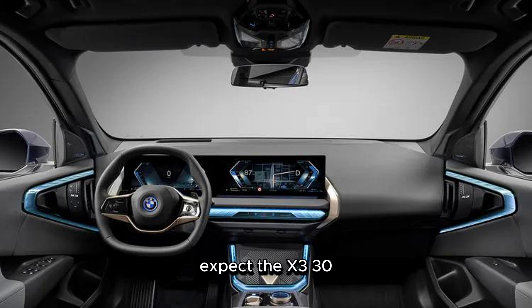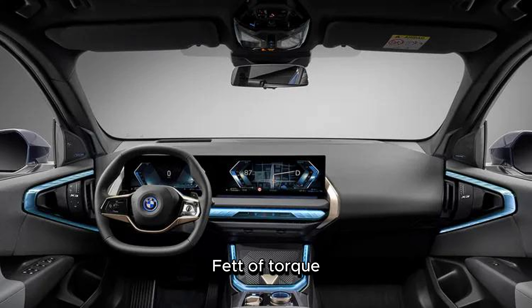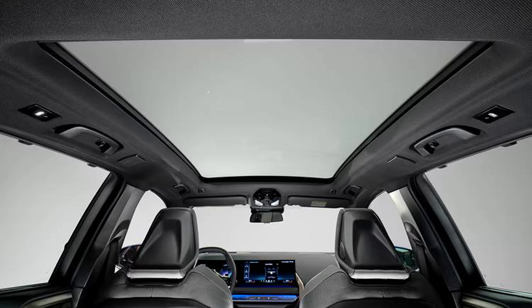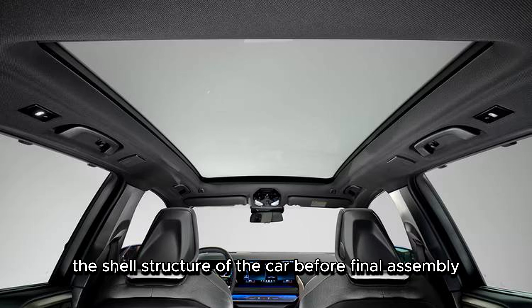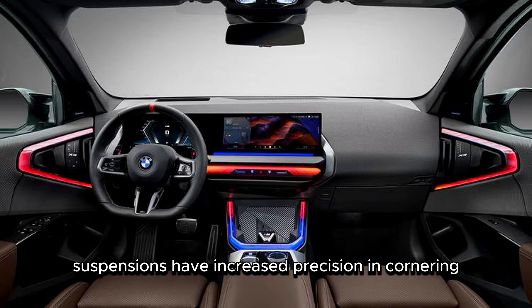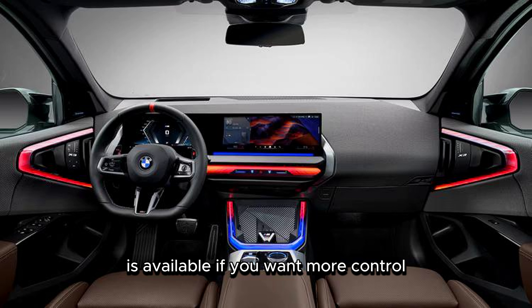Expect the X3 30 xDrive to generate 255 hp and 295 lb-ft of torque, enough to get the X3 30 to 60 miles per hour in 6.0 seconds. For now, both trims are only offered in all-wheel drive. For all X3 trims, the body-in-white — the shell structure of the car before final assembly — is now lighter but more rigid. The double-joint spring strut front axle and five-link rear axle suspensions have increased precision in cornering, and dynamic damper control is available if you want more control with less of a sporting tune.